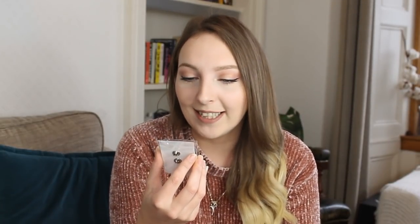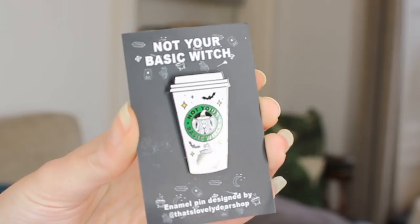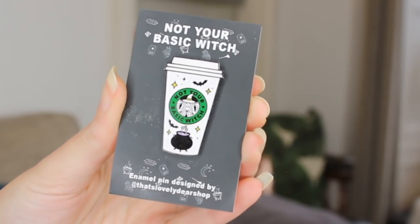Secondly I see an enamel pin that says 'Not Your Basic Witch' and it's a Starbucks cup — but the Starbucks lady is a witch because she has a witch's hat on. This is amazing. I love this pin! It has bats on it, a cauldron, she's wearing a witch's hat — designed by That's Lovely Dear shop. I'll definitely be rocking this on my leather jacket this autumn and winter.